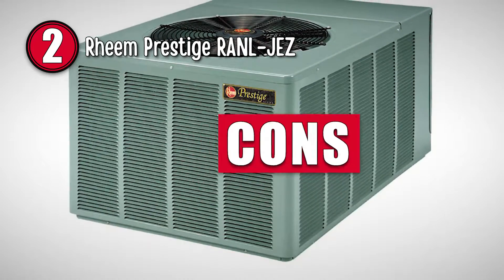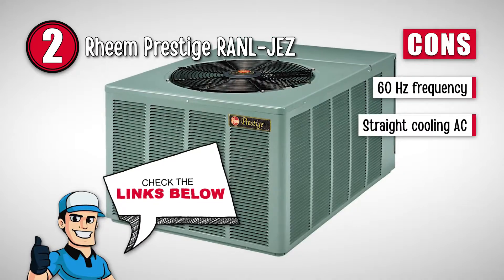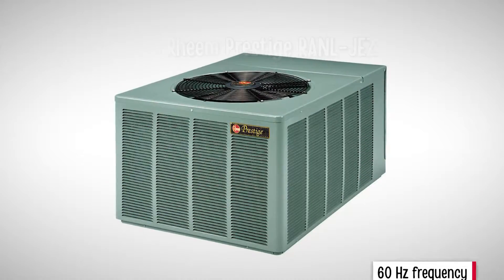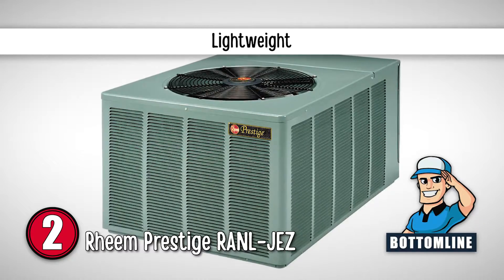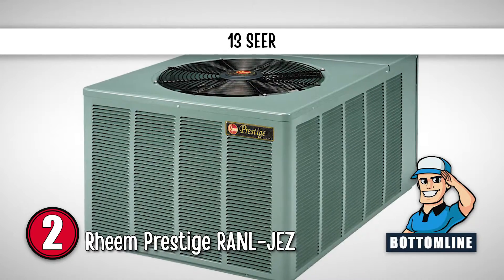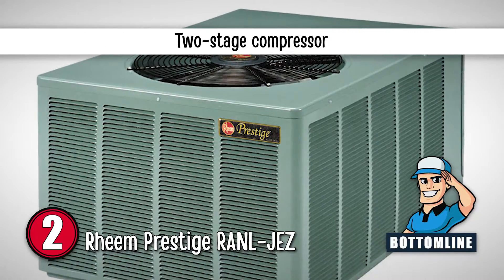However, it has a frequency of 60 hertz. And it is a straight cooling air conditioner. Bottom line is, it is lightweight for easy transport. It has an energy efficiency rating of 13 SEER. And it has a two-stage compressor.